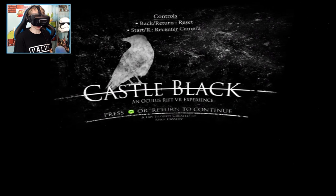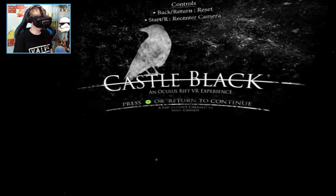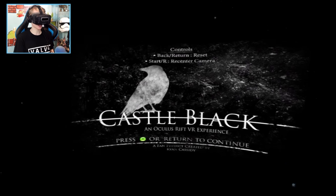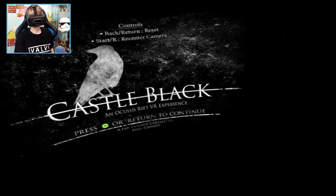So let's go, let's ride into VR. Castle Black — an Oculus VR experience. A fan project created by Ryan Cassidy. Shout out to him, let's go for it.